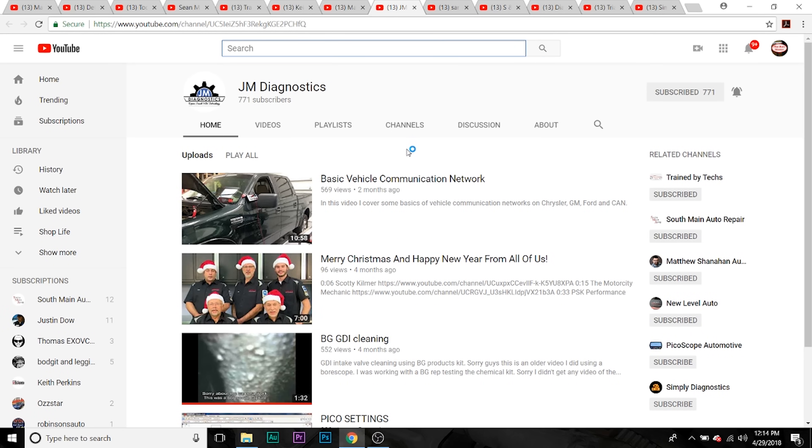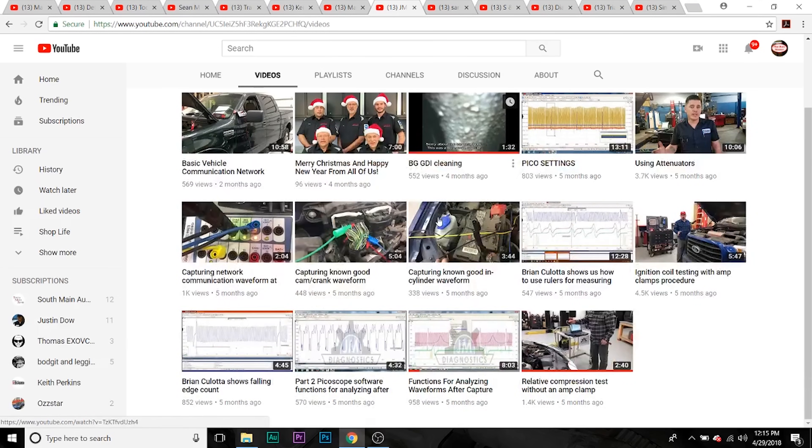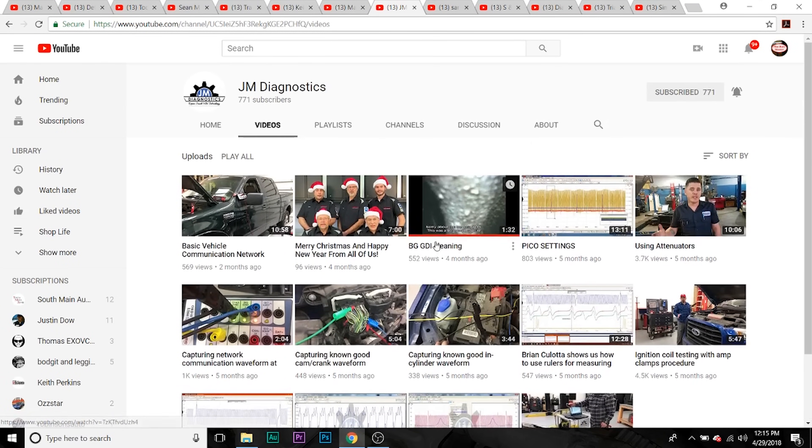Next one we're going to talk about is JM Diagnostics. He's got a lot of communication videos, a lot of cool stuff — definitely check him out. He's got a lot of great communication videos. Newer guy, but definitely check him out.